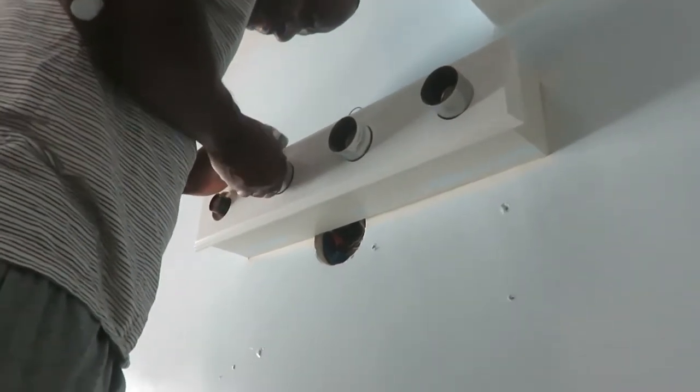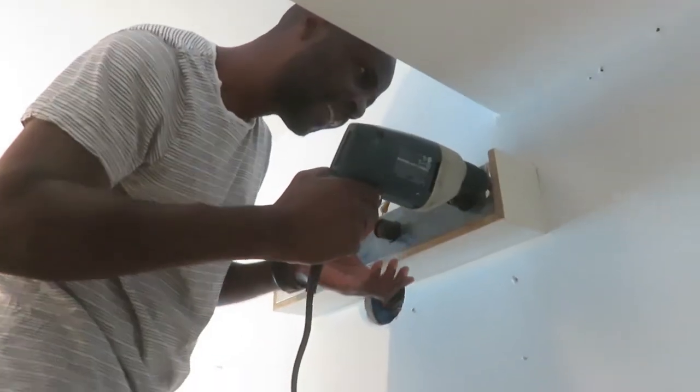This light fixture was so 1991. I hated it, so I took it off and bought a new one.